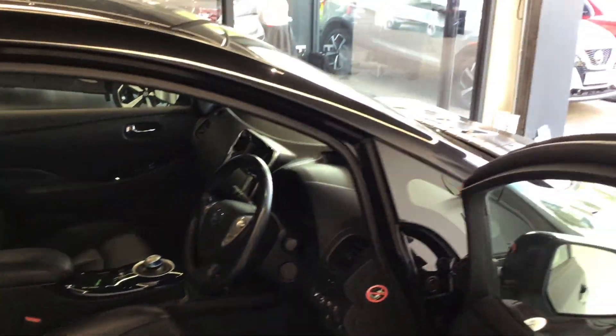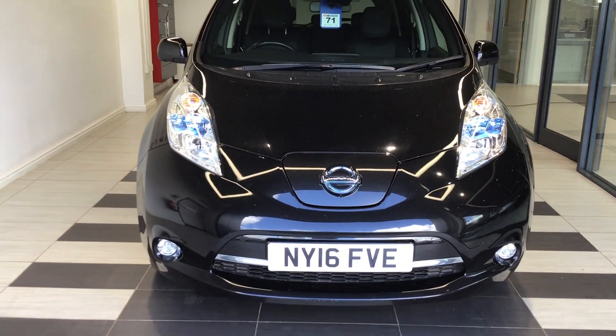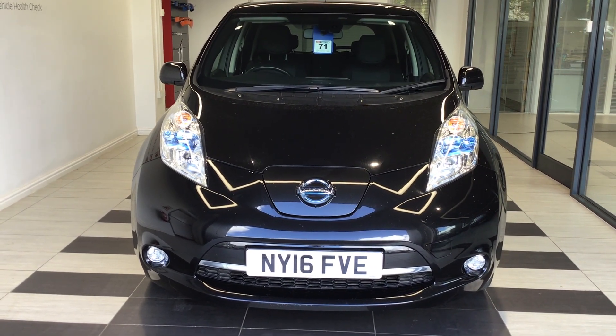Moving into the rear. So just to summarise, we've been looking at the Nissan Leaf 30kW Tecna. My name's Richard — please ring me on Peterborough 01733 267 606. Thank you for watching.